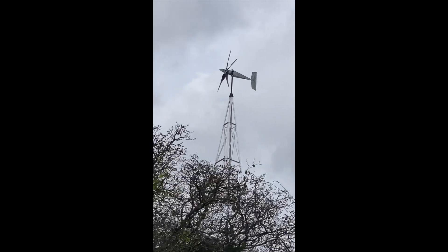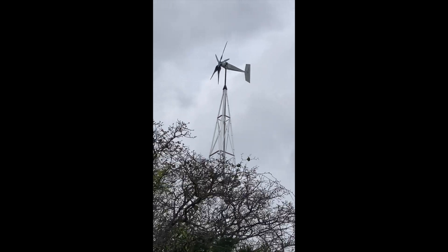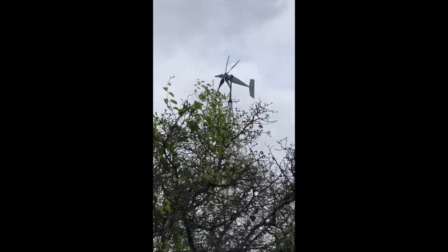Please let me know in the comments. I know many times it looks like the blades are not even turning, but this is only on the camera. In real life, the blades are turning super fast and pretty quiet.